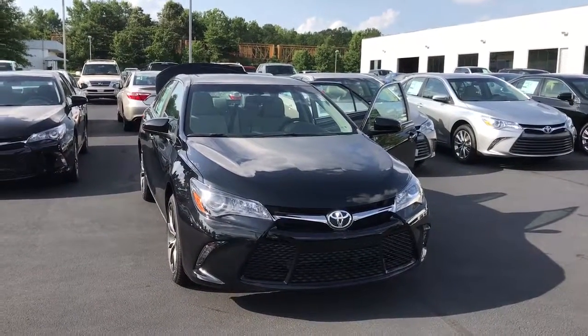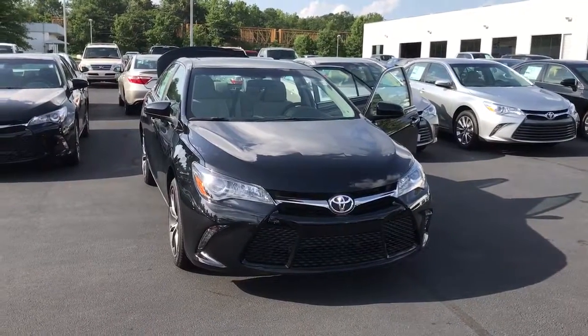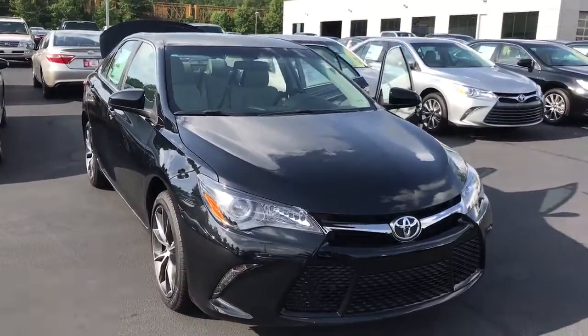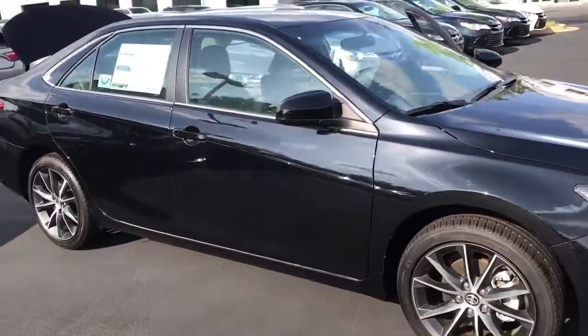Hello, this is Wanda with LaGrange Toyota doing a short walk around the 2017 Toyota Camry. This is an XSE model. It is equipped with daytime running lamps. You also have your 18 inch machine alloy wheels and your power side mirrors.